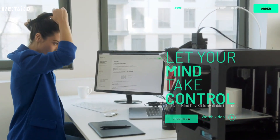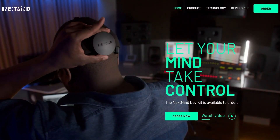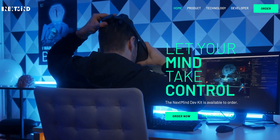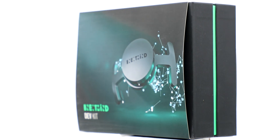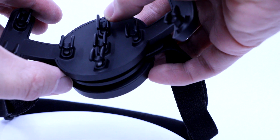Currently listed on the website for $399 for the developer kit, this device is comparable in price to other consumer brain-device wearables I've reviewed on this channel. I would most highly recommend this device for programmers that want to get ahead of the curve in creating virtual and augmented reality video games that utilize brain data or other modalities that involve sight and focus.